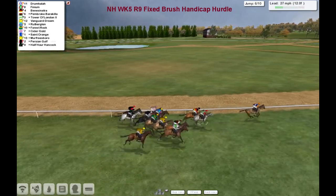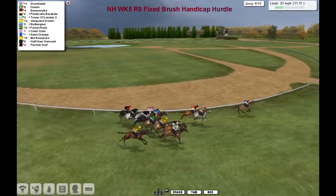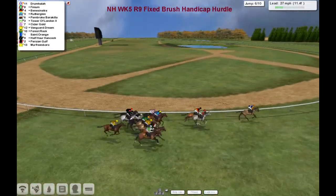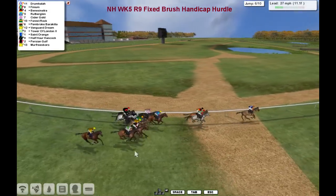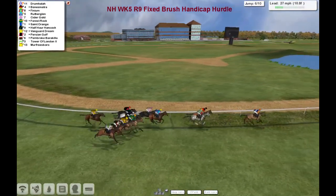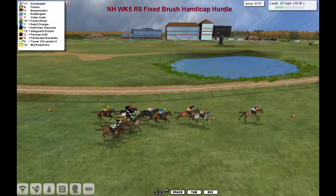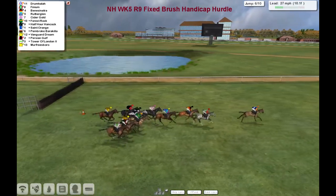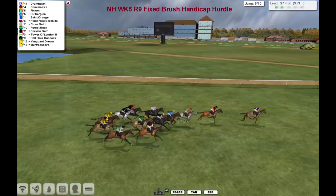A mile and a half left. Drumhala in front, Finium second, Benny Sinatra is in third as they swing around this turn. The Tower of London, Cidergold getting a little bit closer. Still Drumhala in front by about three to Benny Sinatra and Finium. Edward of the Glen, Cidergold after that one. Forrest Rock and Saint-Origin. Half Howard Hancock gets a little bit closer as they jump over the sixth. All safely over that one with Drumhala.